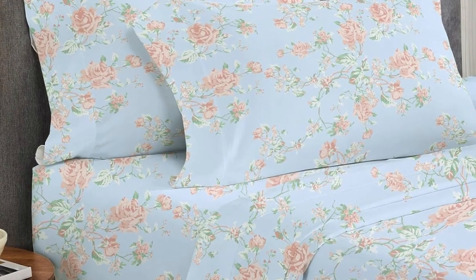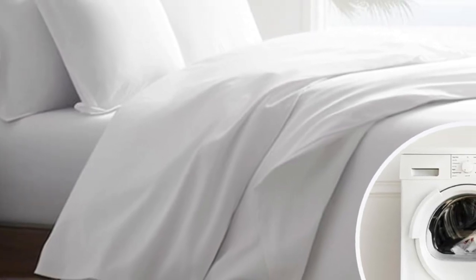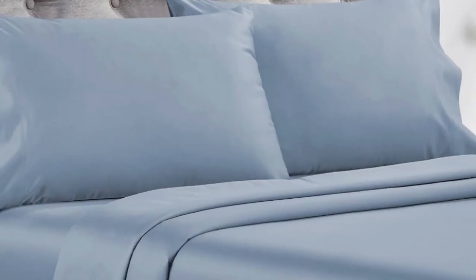Overall, these are high-quality sheets at an affordable price. Made from long-staple cotton, they're soft without being overly silky or satiny and drape well without any static or stiffness. They're available in a variety of sizes, colors, and patterns, so you can buy several sets to outfit every room in your home.